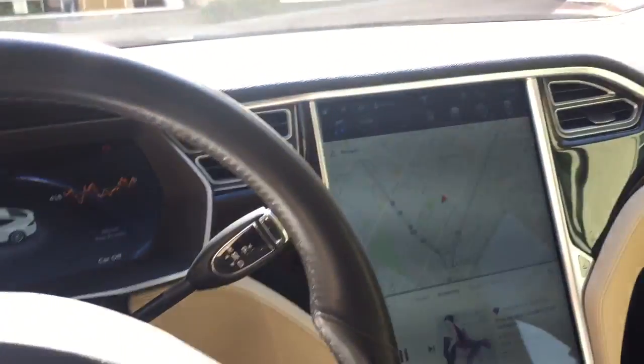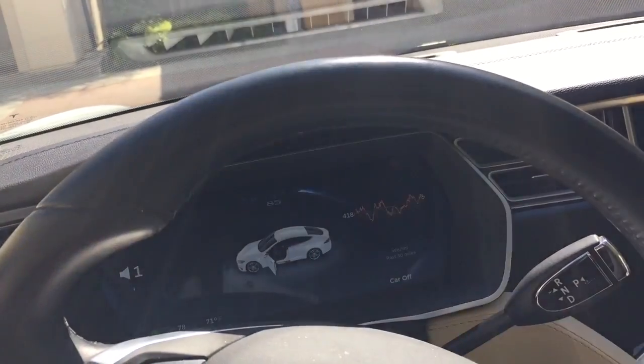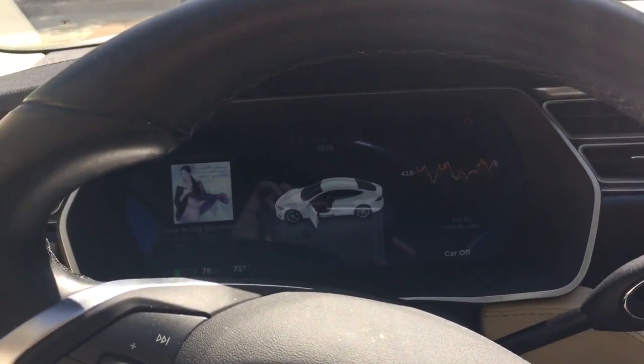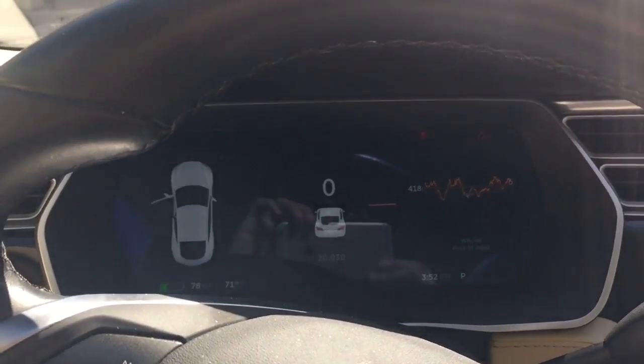Very spacious. Here's the dashboard and the volume control. This one has just over 20,000 miles on it.